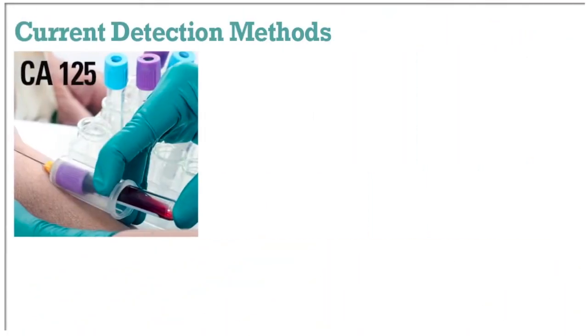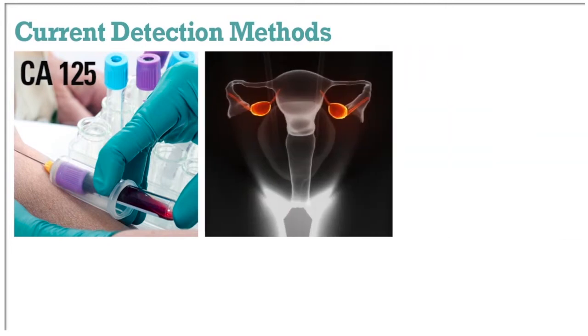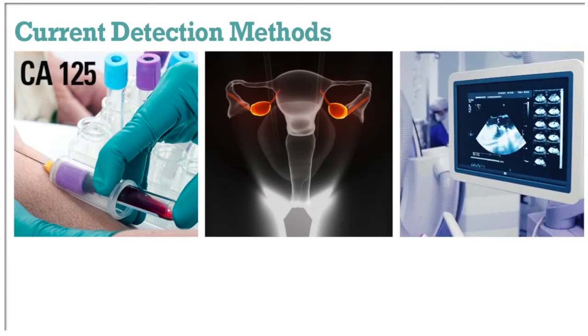Up to date, there's only been limited detection methods that include a blood test for CA-125 levels, which have limited detection ability, as well as pelvic examination and transvaginal ultrasound.